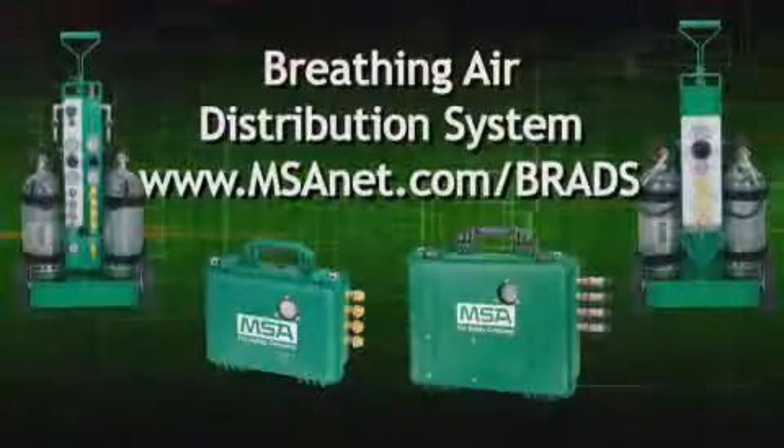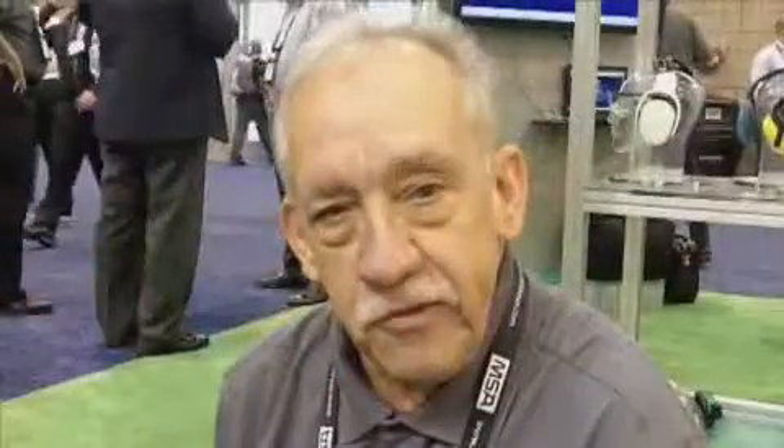If you want additional information on these products, please check our website at msanet.com. Thank you very much.